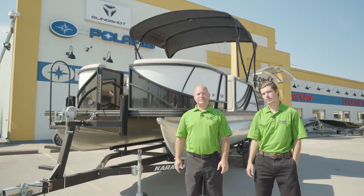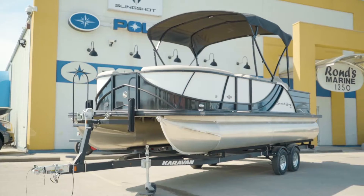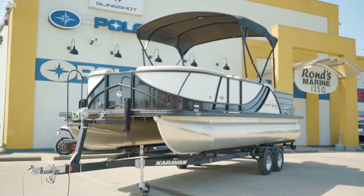Hey guys, my name's Olaf and I'm Braden and we're from Ronsmarine. Today we're going to show you the South Bay's 523 FCR powered by 115 Mercury.